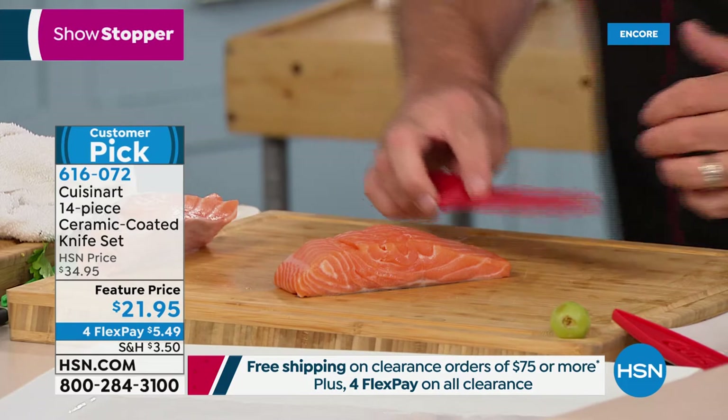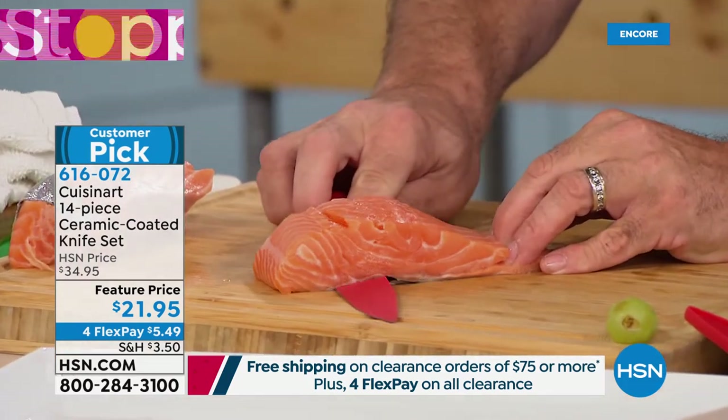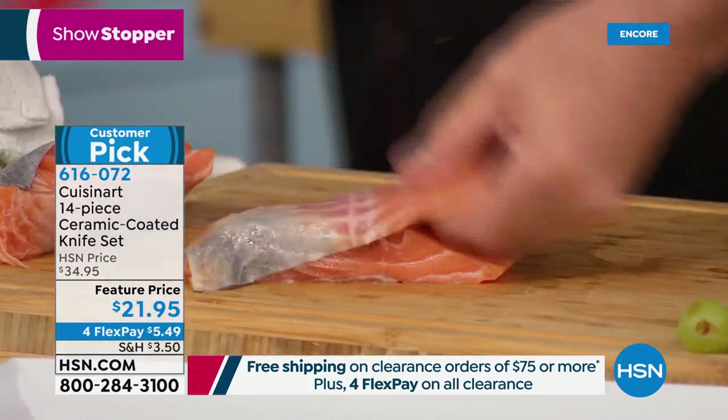This is our slicing knife — you can also use it for filleting. Watch this. That is the real deal — that's the kind of performance you're going to get.